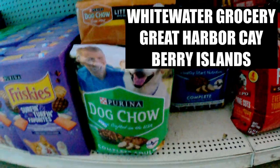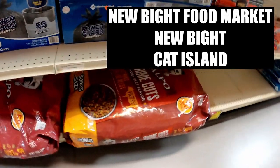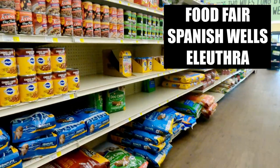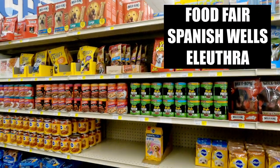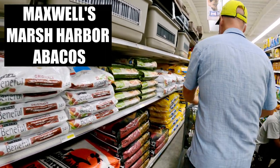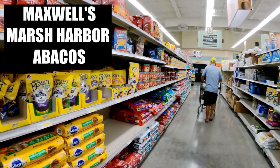At Whitewater Grocery on Great Harbor Key in the Berry Islands, only five to ten pound bags of dog food were available. At the New Bite Food Market on Cat Island, there were 40 and 50 pound bags of Alpo, Purina, and Pedigree brands. Food Fair in Spanish Wells, Eleuthera had 40 to 50 pound bags of Alpo, Purina, and Pedigree, nicely stocked. Maxwell's in Marsh Harbor in the Abacos had a large selection of 40 to 50 pound bags of Beneful, Sport Trail, Pedigree, Purina, Alpo, and additional brands.